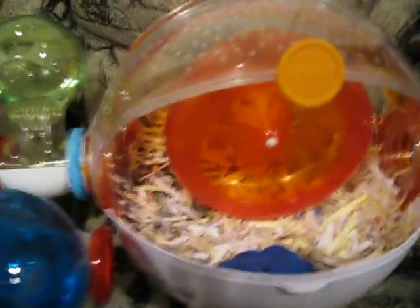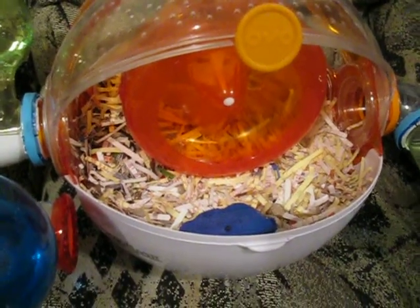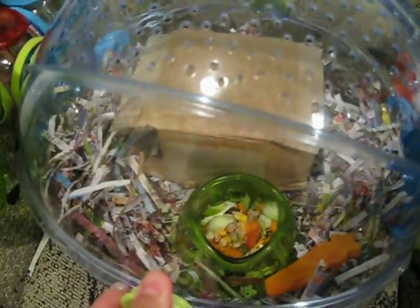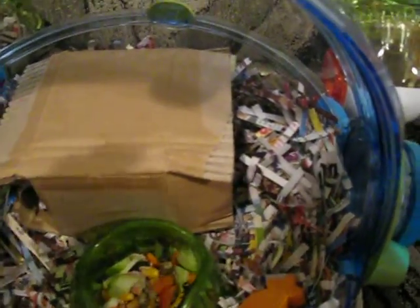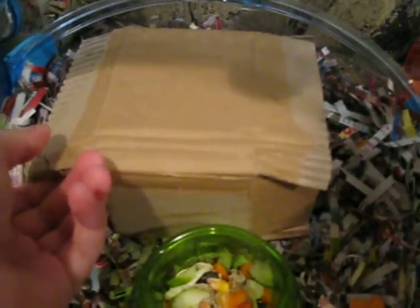I'll do a cage tour in my next video. But this cage is Fluffy's cage, and I currently don't know where he is because he's been hiding from me lately.